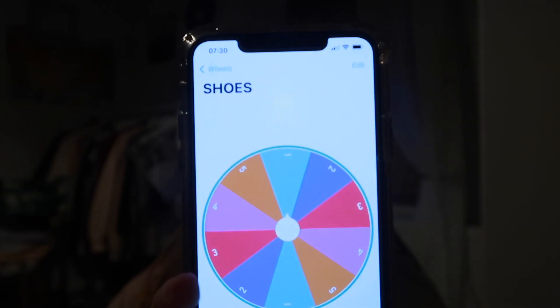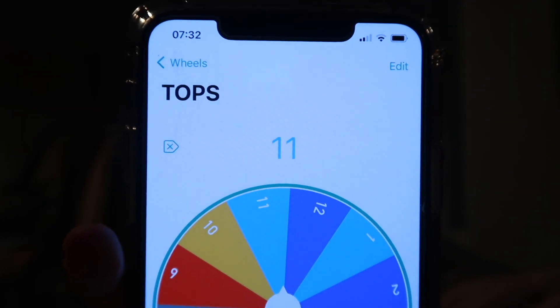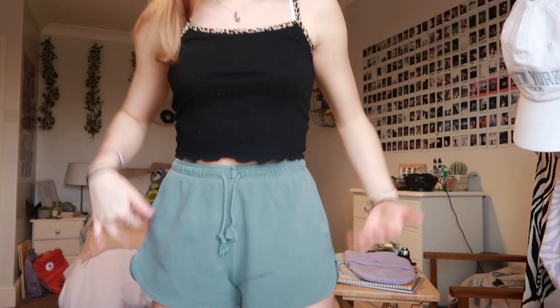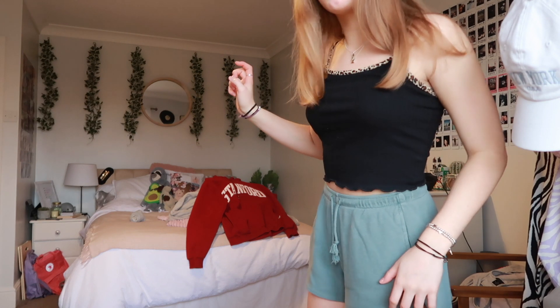It's Wednesday morning and also the last day of this challenge. For shoes I got number one — my Air Forces. For bottoms I got number five — green shorts. For tops I got number eleven — the black tank top with leopard print around the edge. For hoodie I spun it once and got number seven — my own choice. Here's the fit for the last day and I actually quite like this one. I also have the Stanford hoodie I had on yesterday. I'm going to go downstairs and make some coffee.